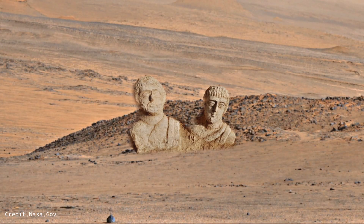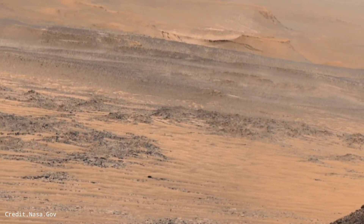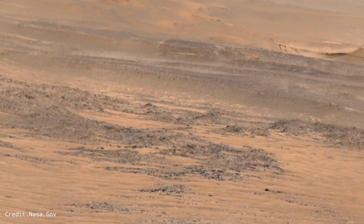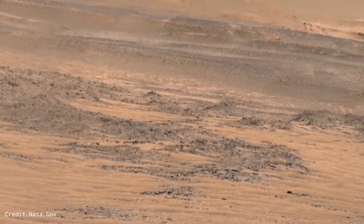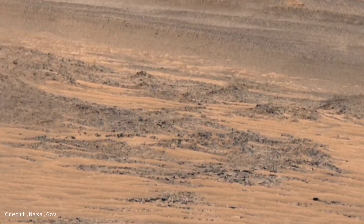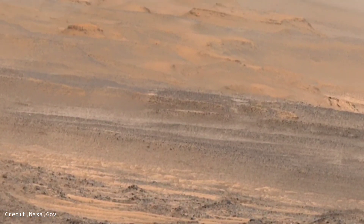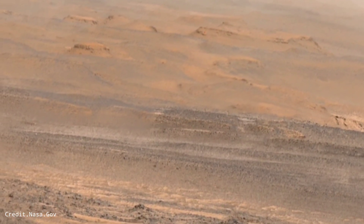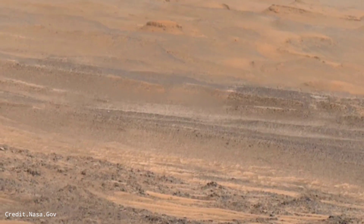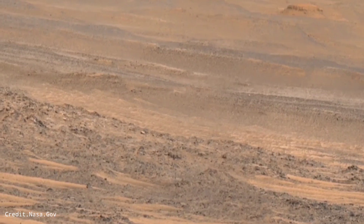Mars is the 4th planet of our solar system. Like Venus, Mars was once filled with water and life, but now Mars is cold — a planet for us with rocks.